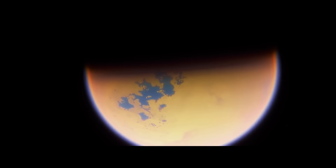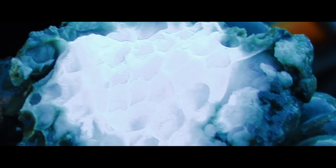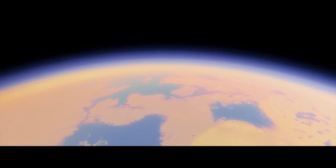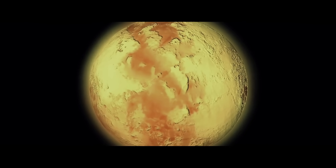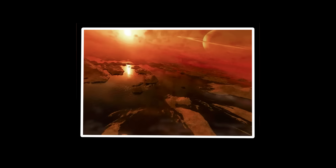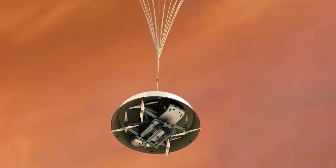Evidence suggests Titan experiences cryovolcanism — a bizarre form of cold volcanism where mixtures of water and ammonia erupt from below, reshaping the landscape in slow motion. These eruptions connect the visible world to Titan's most tantalizing feature: a subsurface ocean hidden beneath the moon's icy armor. This subterranean sea represents a cosmic grail for scientists — an environment potentially nurturing the chemistry necessary for life, shielded from harsh surface conditions. Could simple organisms thrive in these dark waters? This question drives Dragonfly's mission forward.